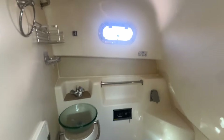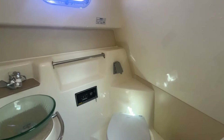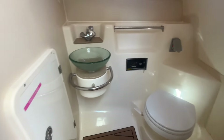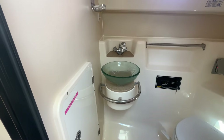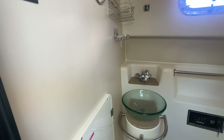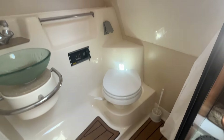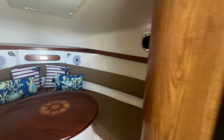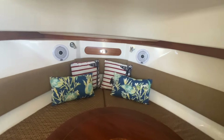Starboard side, you have a nice head compartment with a vacuum flush toilet and a deep bowl sink. That handle pulls out and this becomes a shower as well. It's always nice doing these videos when the boat's super clean and you can just step in and do them pretty quickly and easily.